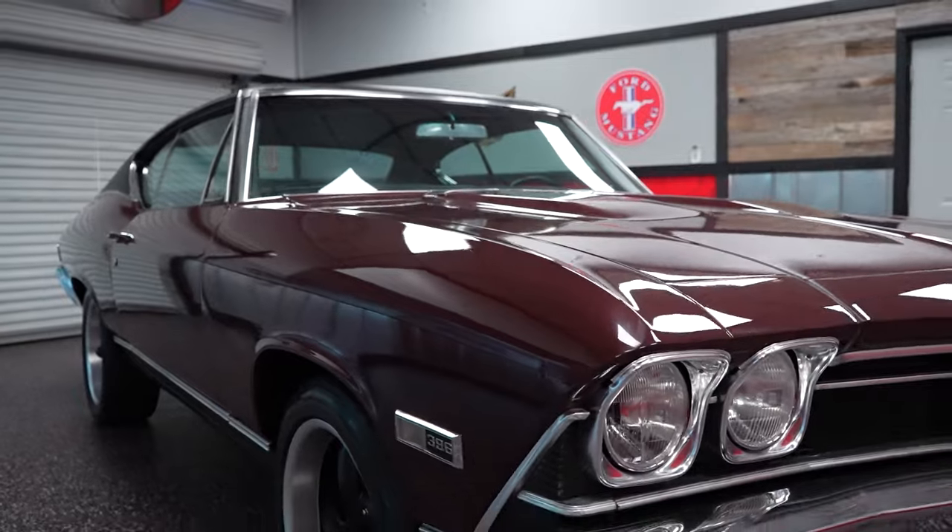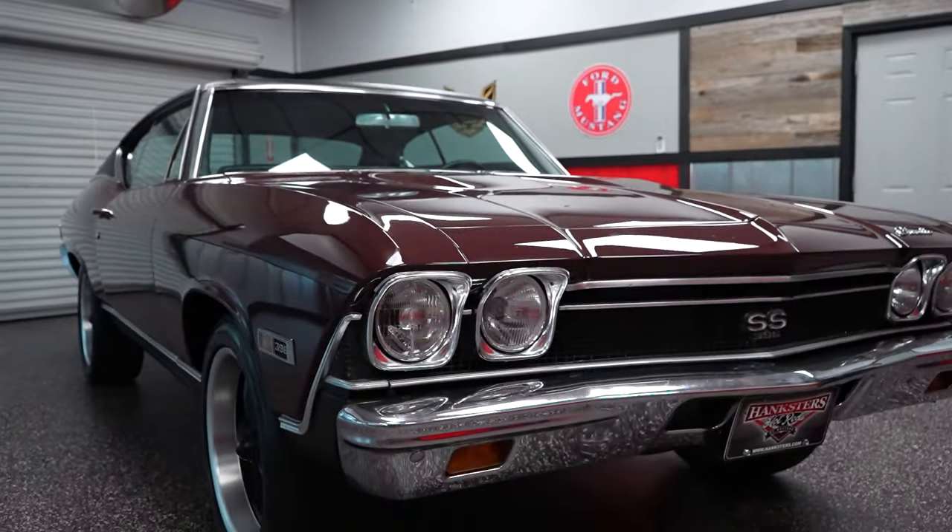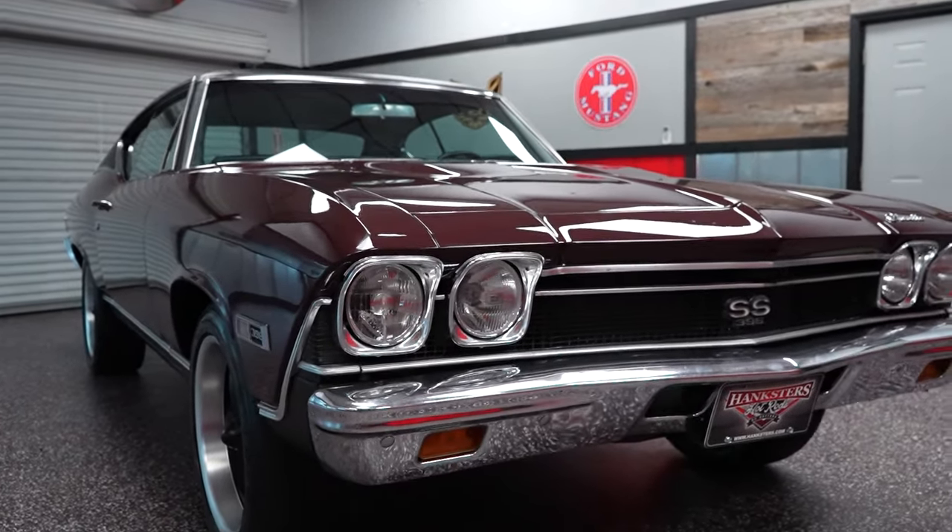1968 Chevrolet Chevelle — big block, four speed, power steering, power brakes, black vinyl top. Great looking vehicle. We're going to put our Chevelle up in the air and check out the undercarriage just before we do our test drive.